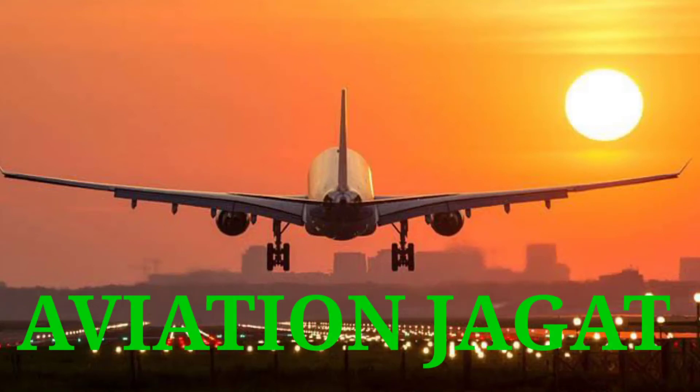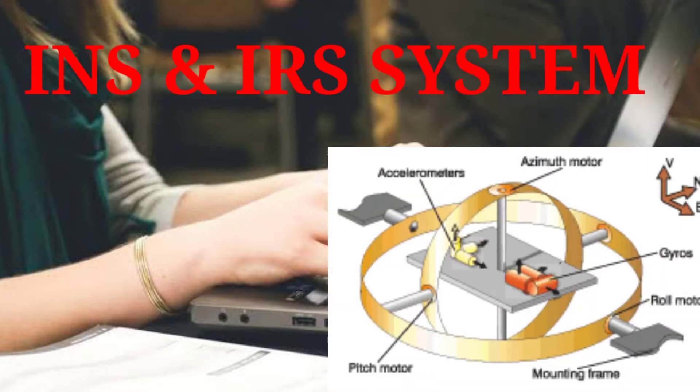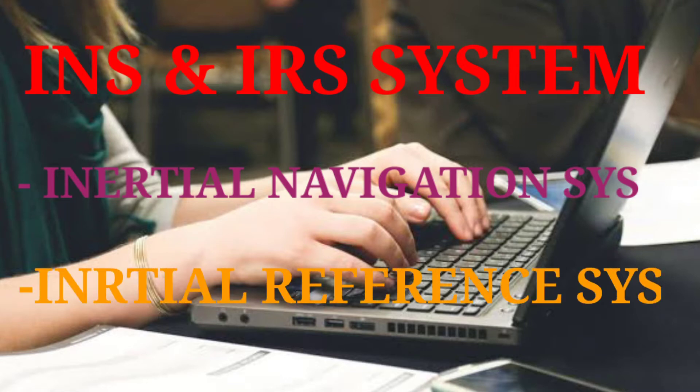Hello friends, you are most welcome in my YouTube channel Aviation Jagat. Today we are going to talk about INS and IRS system. INS stands for Inertial Navigation System, and IRS stands for Inertial Reference System.